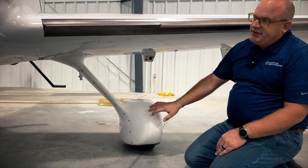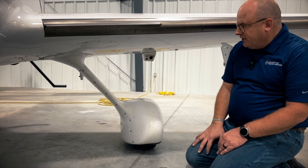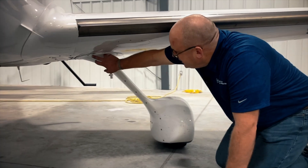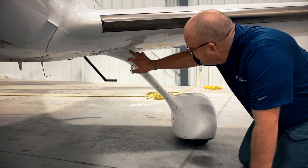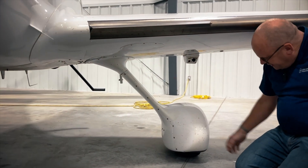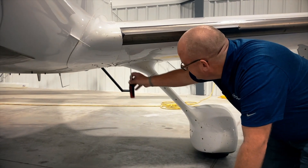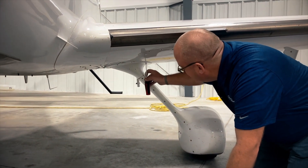Once again, pay attention to anything that's been apart. Hardware and fairings are important, so take a look at any hardware on the aircraft. Any gaps on fairings — now is a great time to take care of that. Don't be afraid to ask somebody to come out with a screwdriver and double-check something, or pull one out of your own toolkit.